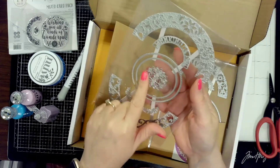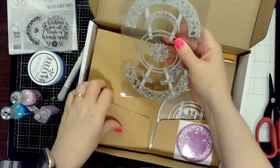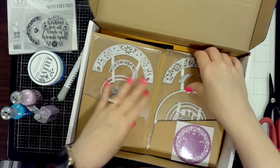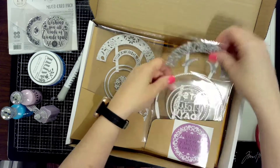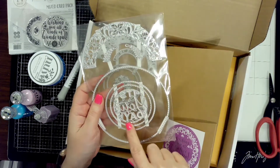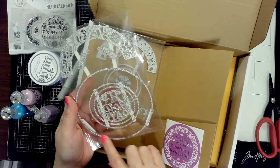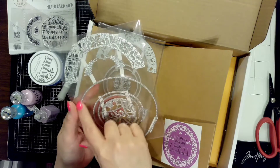You can use the intricate lacy dies to make a perfect circle, or use half of it — they're very versatile. The circle dies let you do either a plain circle or a stitched circle, and sometimes the stitch is on the outside, sometimes on the inside.